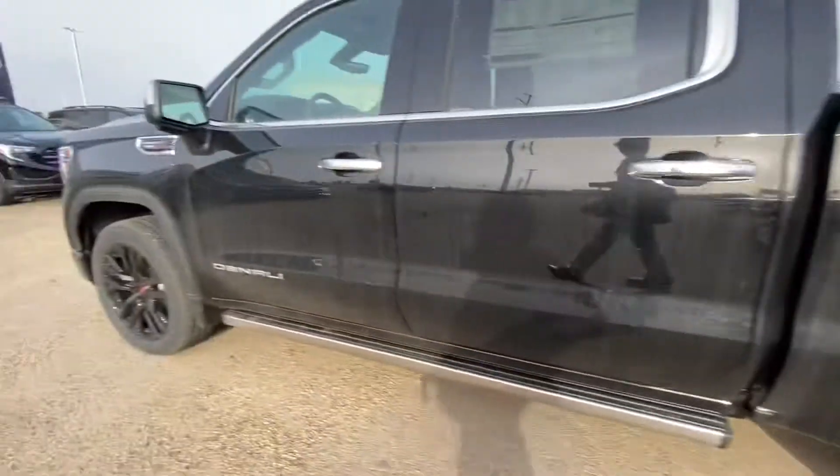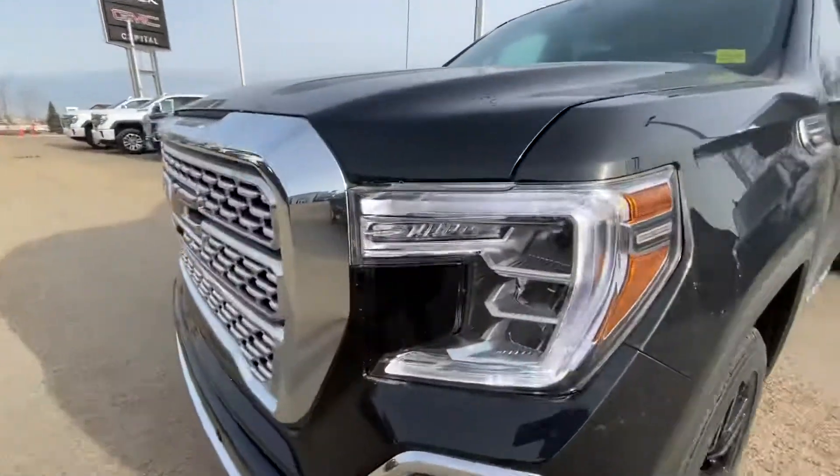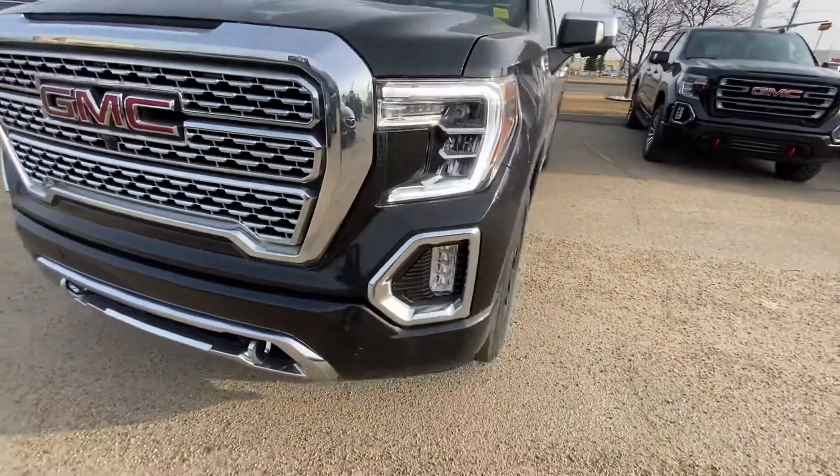It comes with 22-inch blackout wheels, LED daytime running lights with LED high and low beam, LED fog lights, and front sensors.